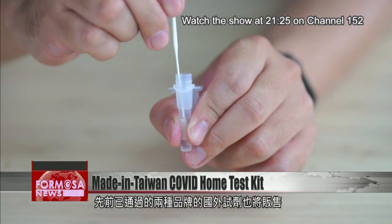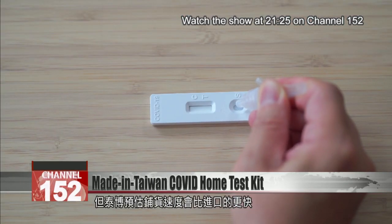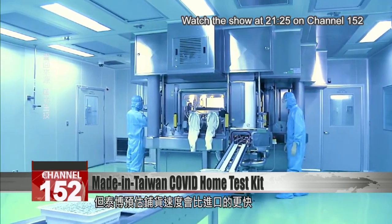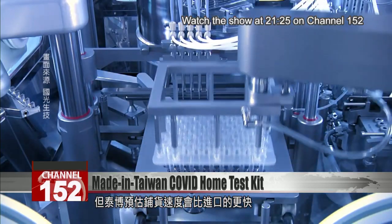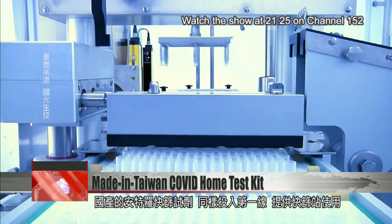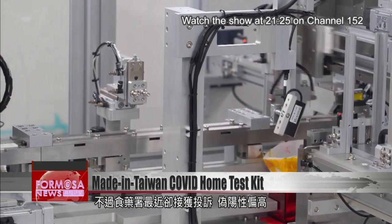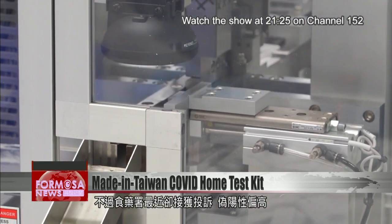This local kit will join two other rapid test brands authorized recently by Taiwan's FDA. Tidoc says that compared to the two imports, its product can be distributed faster. Taiwan's Enamine Corporation also has rapid test kits on the market and in use at screening stations, but the FDA says it has received complaints that the tests yield too many false positives.